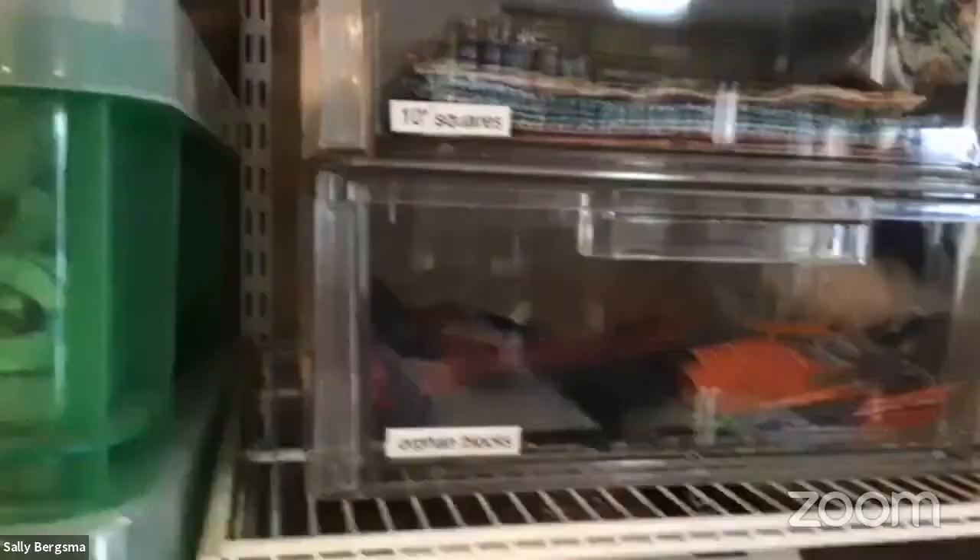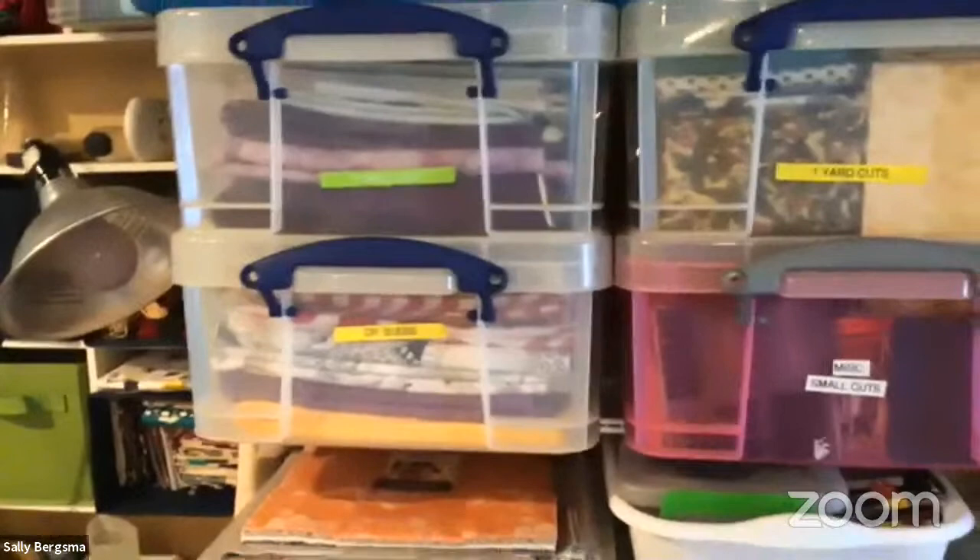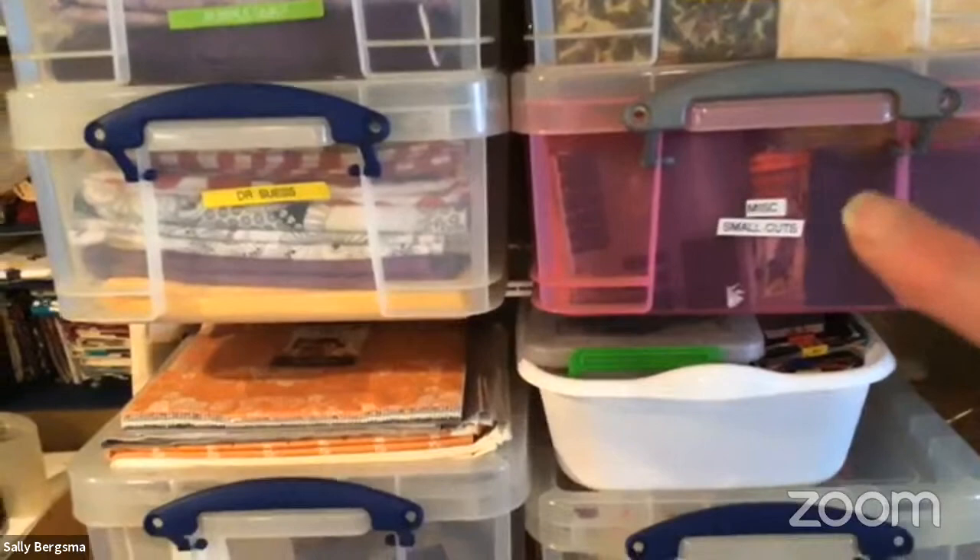A container holds half-square triangles — whenever I have to cut a corner off anything I sew two seams first, then cut apart to get ready-made HSTs. The bottom drawer has orphan blocks like extra flying geese from my pineapple block project, tossed in until I find a project for them. The rest is just fabric — yard cuts and between-fat-quarter-and-half-yard pieces.